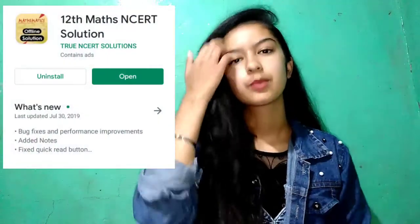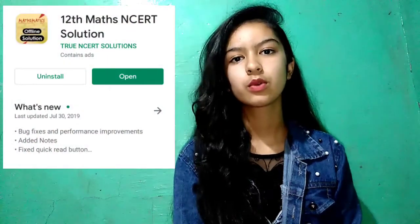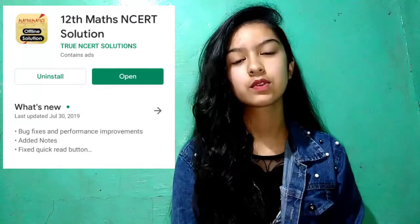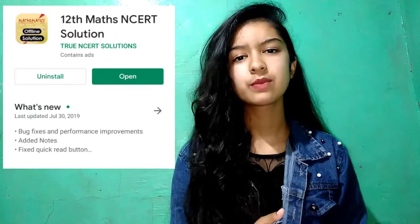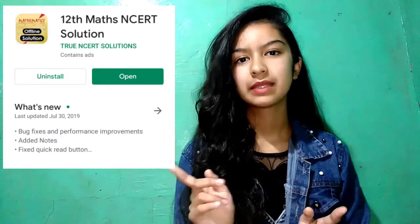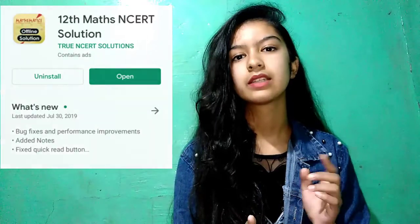So the first app I am going to tell you is the NCERT solution. Suppose you are a PCM student — the 12th Maths NCERT offline solution is much more useful. Because if you are stuck in any question, you will get an instant solution. You will see the app and the links in the description, so you can go there and download it.